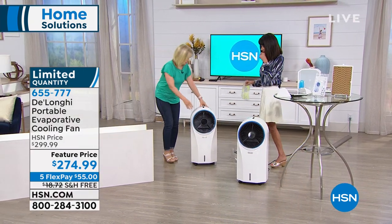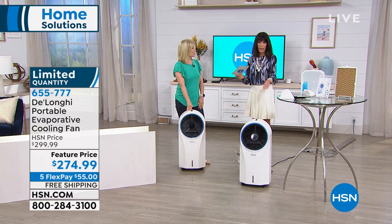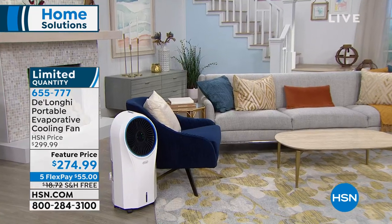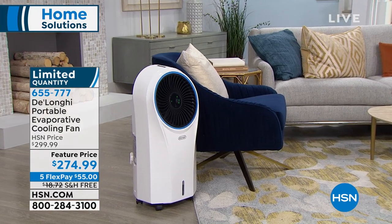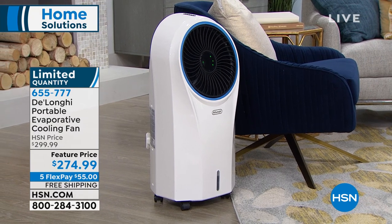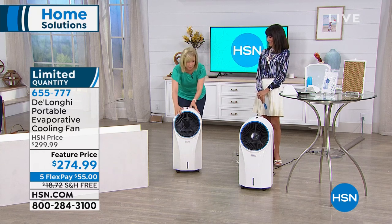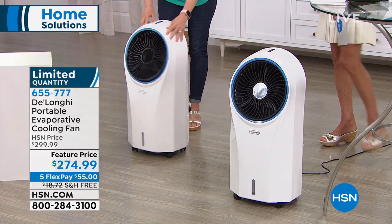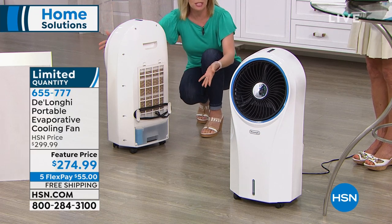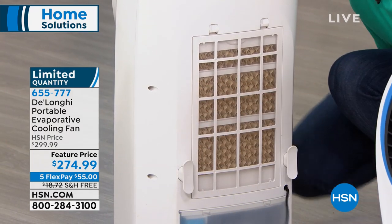My electric bill went up a couple hundred dollars last month because of the heat. In just one month, I've almost paid for the unit. Particularly for a family of two, you're cooling the entire house when you're really only in one or two rooms. It's a three-in-one — air conditioner, fan, and it will also clean your air with a built-in ionizer. It comes fully assembled with no tools needed — a six-foot plug-in cord, and the tank is easy to clean.